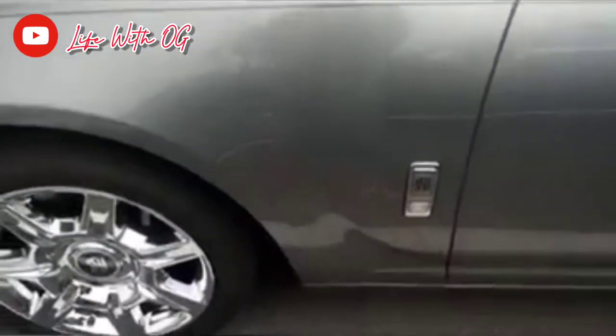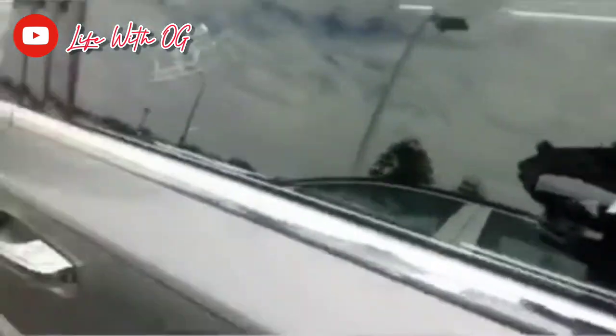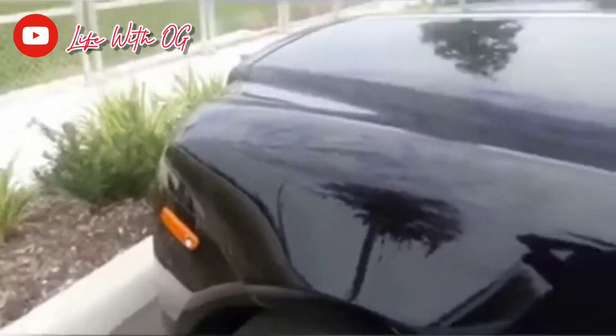Rolls-Royce Ghost, sitting on the chrome. 2016 Rolls-Royce Ghost. I guess the Mercedes looks a little better on the inside. This is another Rolls-Royce Ghost. This is more black on black — this is like a different edition right here compared to this one.